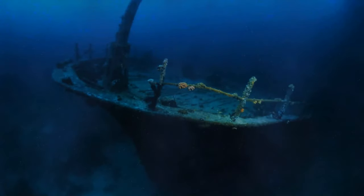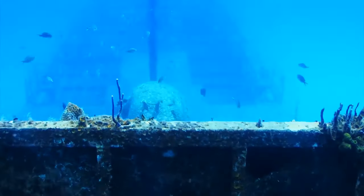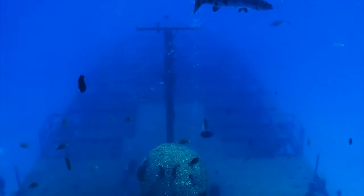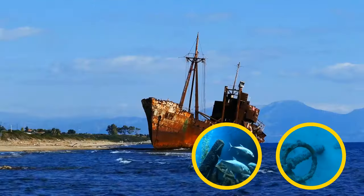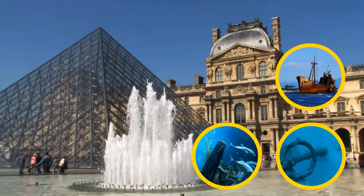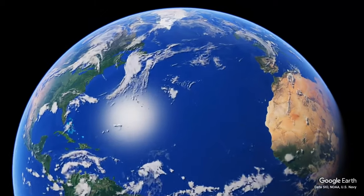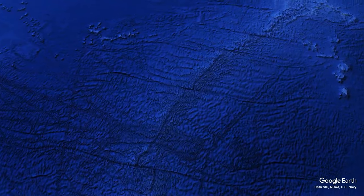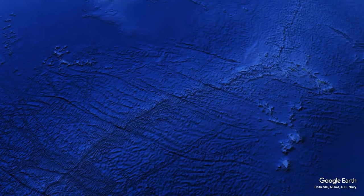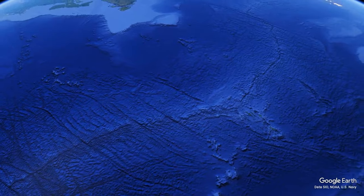Throughout the ocean, there are an estimated over 3 million shipwrecks lying in the murky depths. Countless artifacts sit there untouched, and there could be more than all the world's museums combined. The mid-ocean ridge is the longest mountain range in the world, reaching 40,000 miles — almost 10 times the size of the Andes, the longest mountain range on land.